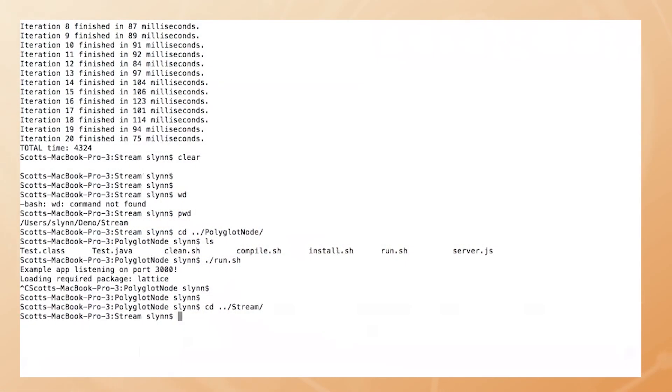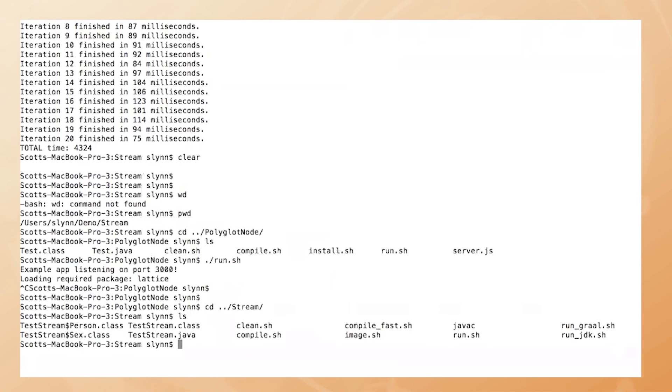I'm really excited about what's possible here for engineers. Let's talk about the other demo, which is Java streams. We're going to compare compilation and run of native JDK against running GraalVM.